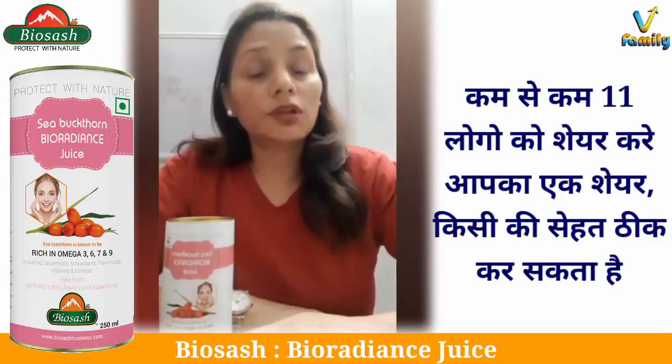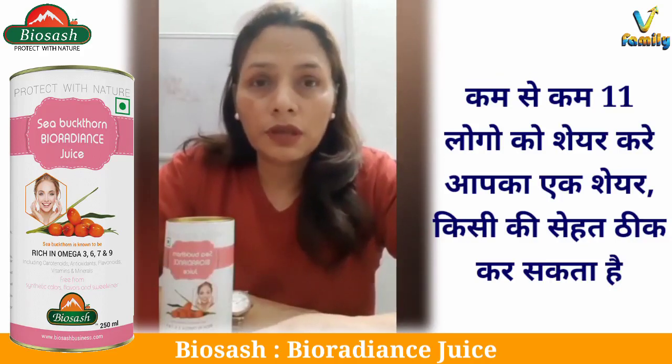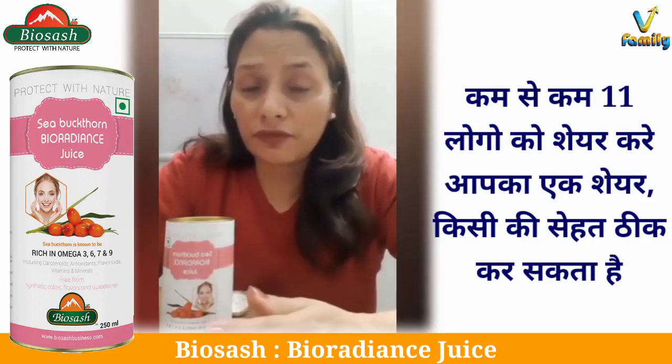Hello everyone, today I want to share my experience and solution that I got for my hair problems. I had extensive hair fall, dandruff and frizziness.